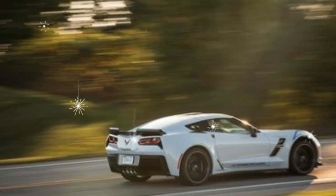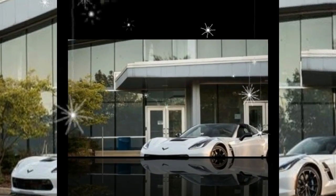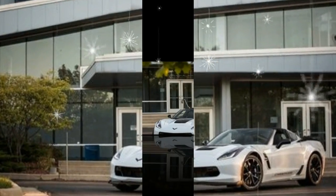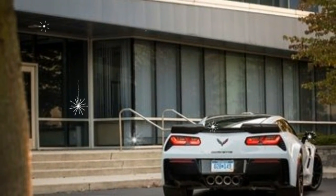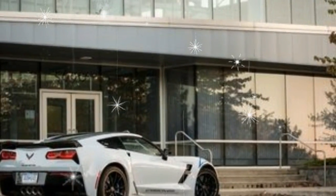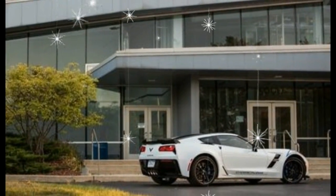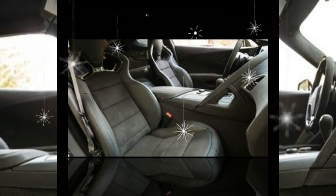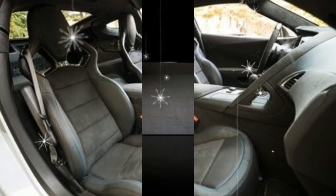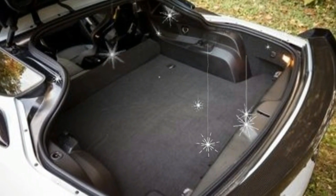The Grand Sport starts at $66,590, some ten thousand dollars above the entry-level Stingray model, so we'd keep the rest of the options list light. Standard features include adaptive dampers, two-zone automatic climate control, and dual-mode exhaust. Opting for the eight-speed automatic transmission instead of the standard seven-speed manual adds $1,725 to the cost of the car, but we'll stick with the more involving manual. The $7,995 Z07 performance package adds carbon ceramic brakes, a stiffer suspension, and Michelin Pilot Sport Cup 2 track tires — we'd forego that setup to save cash and keep the GS more comfortable in daily driving.